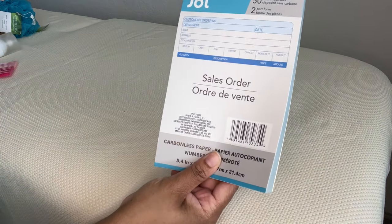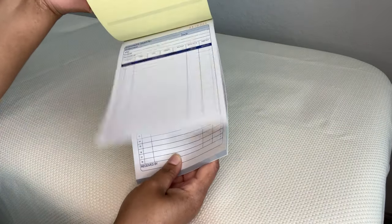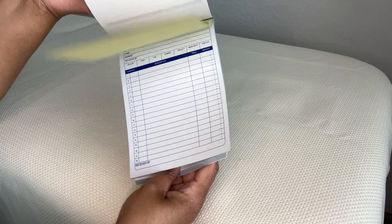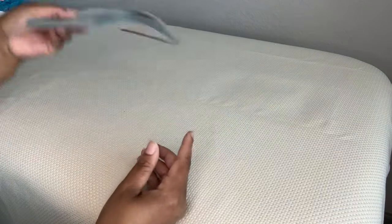It's a sales order book by Jot. There have been a couple of times in my adult life that I needed a sales receipt and just wrote on a post-it and signed it, so I figured this would be nice to have.